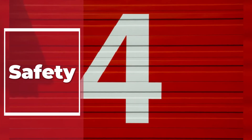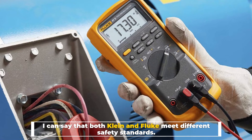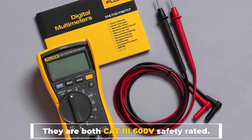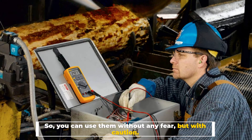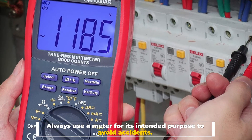Number 4: Safety. Both Klein and Fluke meet different safety standards. They are both CAT3 600V safety rated. So you can use them without any fear, but with caution. Always use a meter for its intended purpose to avoid accidents.